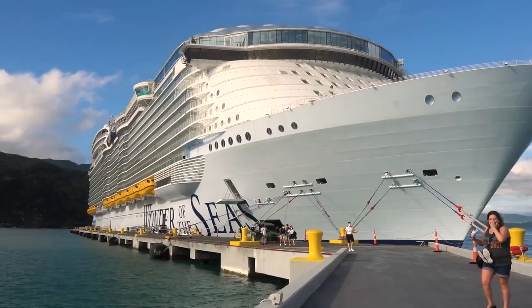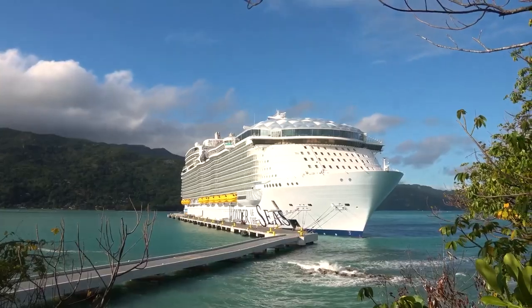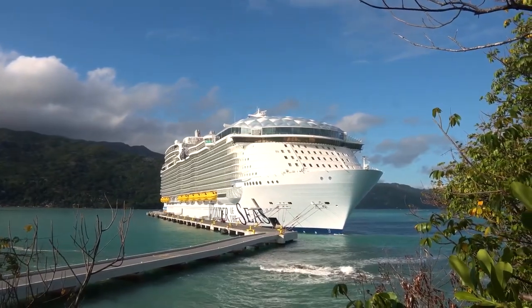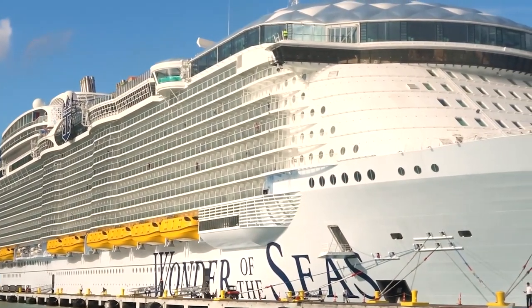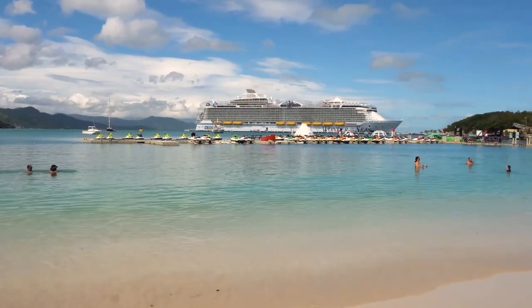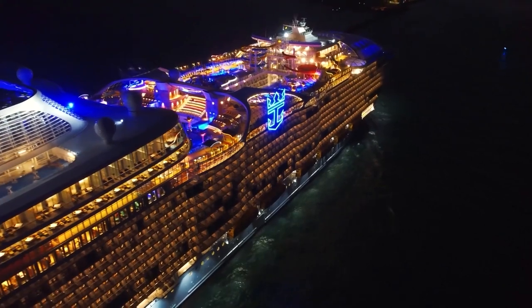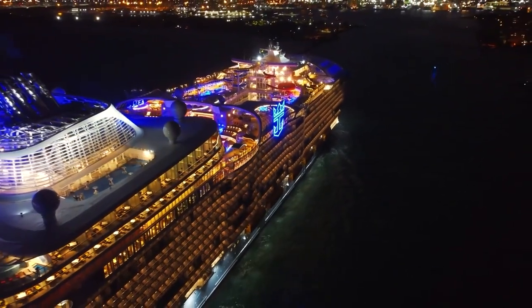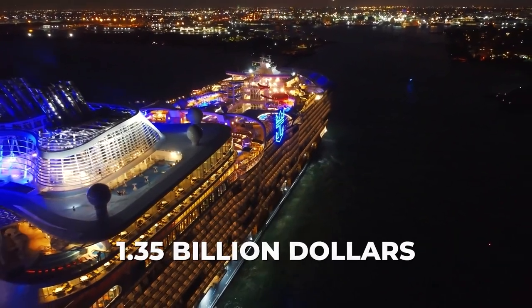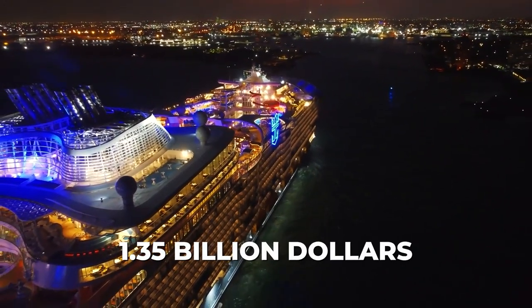This floating beauty is the fifth Oasis-class cruise ship. Based on some of the same design as her siblings, this ship stands out with several upgrades that make her truly exceptional. The Wonder of the Seas is not only the largest Oasis-class ship in the world, but also the flagship vessel of the company, costing a whopping $1.35 billion to build.